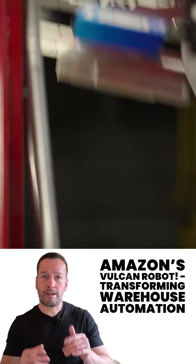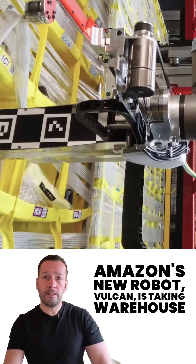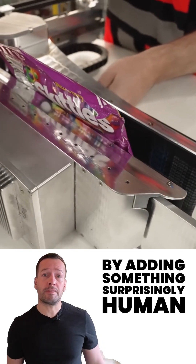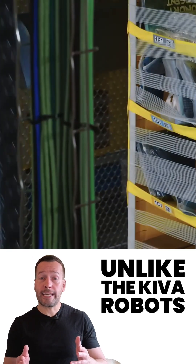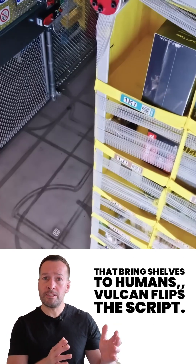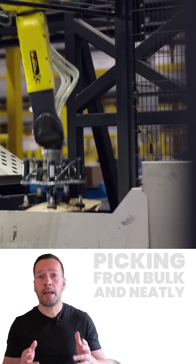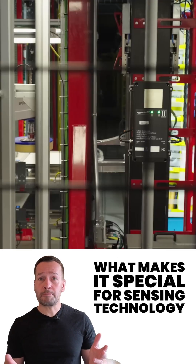Amazon's new robot Vulcan is taking warehouse automation to the next level by adding something surprisingly human: a sense of touch. Unlike the Kiva robot that brings shelves to humans, Vulcan flips the script. It handles the replenishment side, picking from bulk and neatly stowing items back onto the shelves.